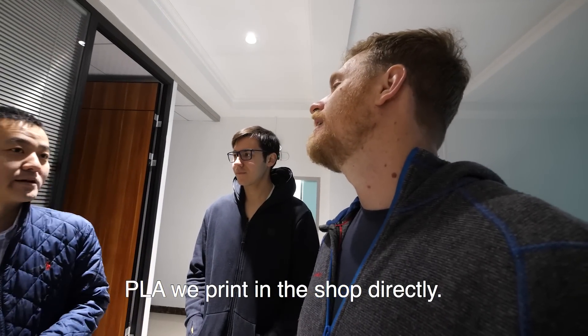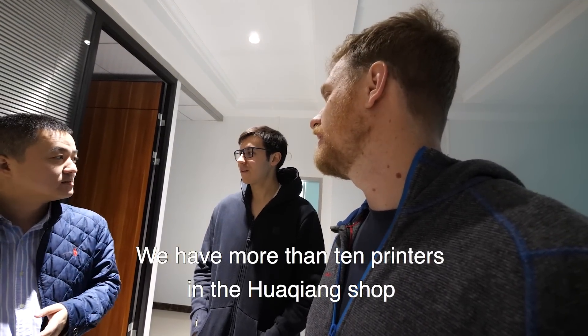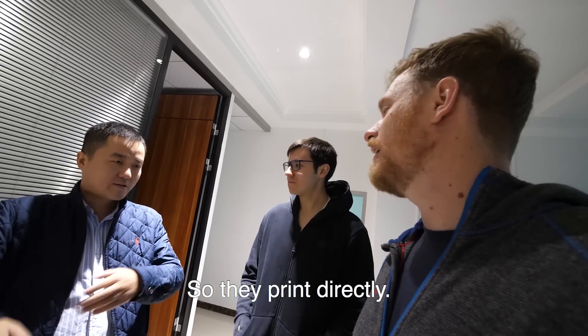You printed a bunch of PLA parts for Sasha? That was another factory that did the PLA. The PLA, we do it in the shop directly. We have more than 10 printers in the Huaqiangbei shop, so they print it directly there.